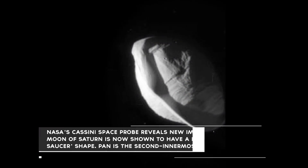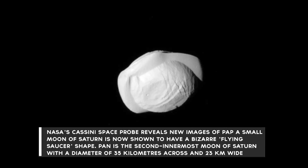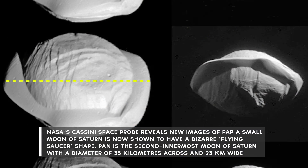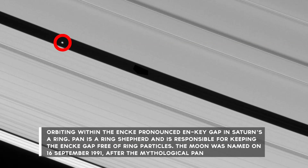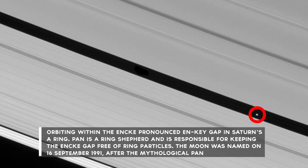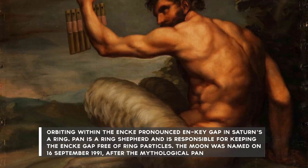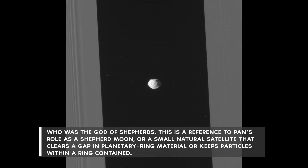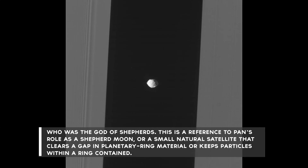Number 7: NASA's Cassini Space Probe reveals new images of Pan, a small moon of Saturn, now shown to have a bizarre flying saucer shape. Pan is the second innermost moon of Saturn, with a diameter of 35 kilometers across and 23 kilometers wide, orbiting within the Enki gap in Saturn's A-ring. Pan is a ring shepherd and is responsible for keeping the Enki gap free of ring particles. The moon was named on September 16, 1991, after the mythical Pan, who was the god of shepherds — a reference to Pan's role as a shepherd moon, a small natural satellite that clears a gap in planetary ring material or keeps particles within a ring contained.